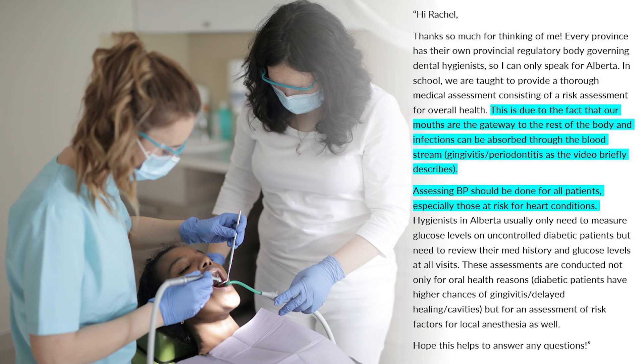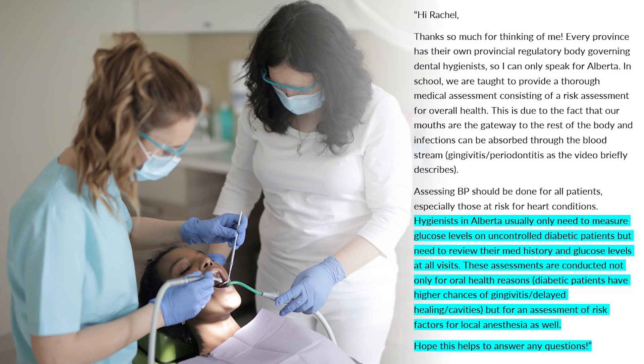Zelda continues: "Assessing blood pressure should be done for all patients, especially those at risk for heart conditions. So if this isn't being done for you, it may be worthwhile talking to a dental hygienist about this, especially if you have any risk for heart conditions, although scope of practice will vary depending on where you live. Hygienists in Alberta usually only need to measure glucose levels on uncontrolled diabetic patients, but need to review their medical history and glucose levels at all visits. These assessments are conducted not only for oral health concerns — diabetic patients having higher chances of gingivitis, delayed healing, and cavities — but also for an assessment of risk factors for local anesthesia."